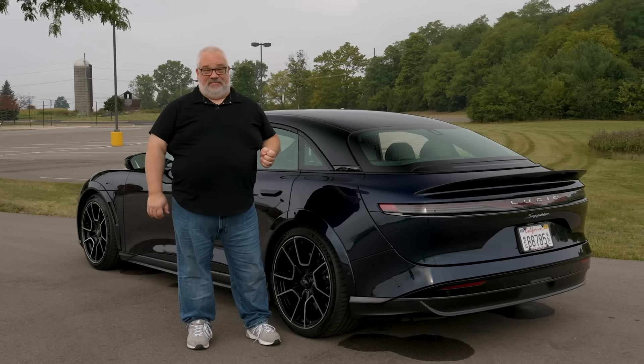If you'd like to learn more about the new Lucid Air Sapphire or any of the Lucid lineup of electric vehicles, you can look everything up at cars.com.